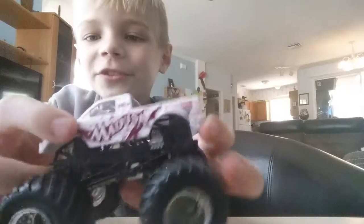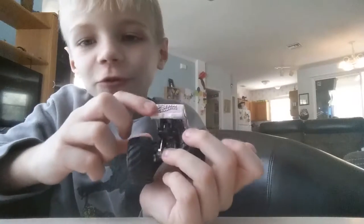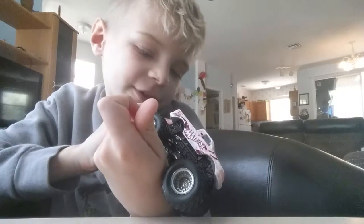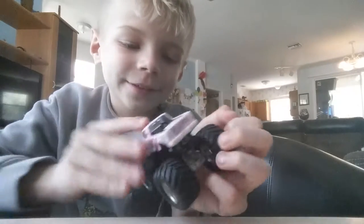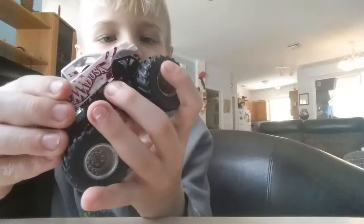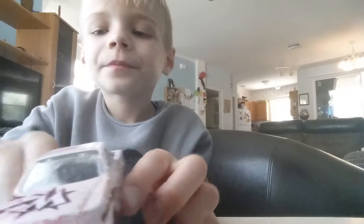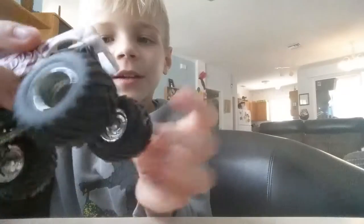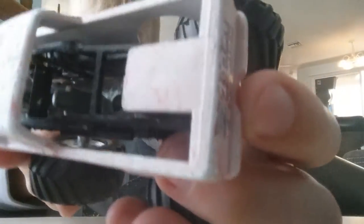And it says Medusa — Medusa, Medusa — everywhere. It doesn't say Medusa here, but Medusa everywhere. And here on the hood, you can kind of see the garage compartment.